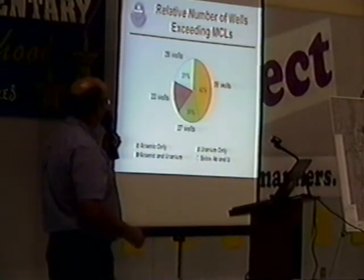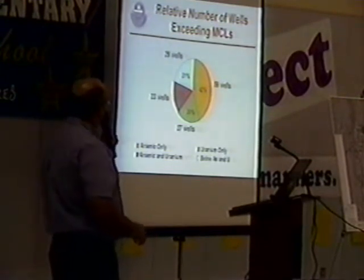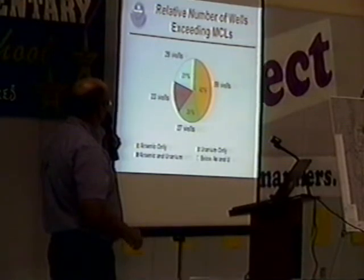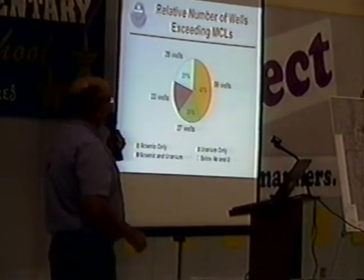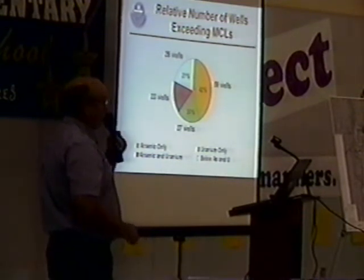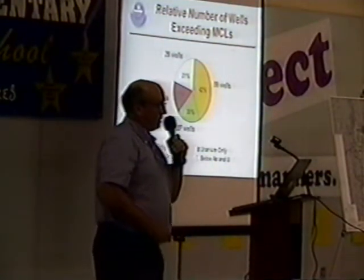The arsenic is more prevalent. There's been 59 wells plus 23 wells — about 82 wells that have exceeded the arsenic MCL. For uranium, there's been about 50 wells — 27 plus 23. So arsenic is more predominant, uranium is less predominant, and I think that's pretty typical in the West.